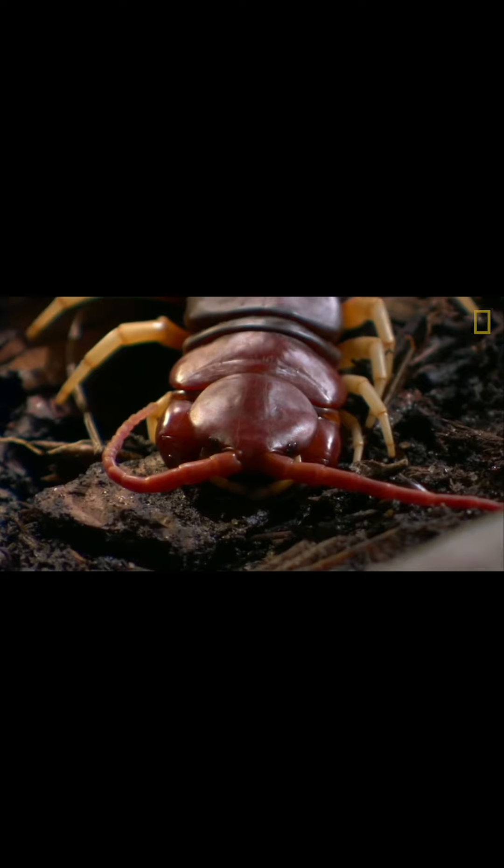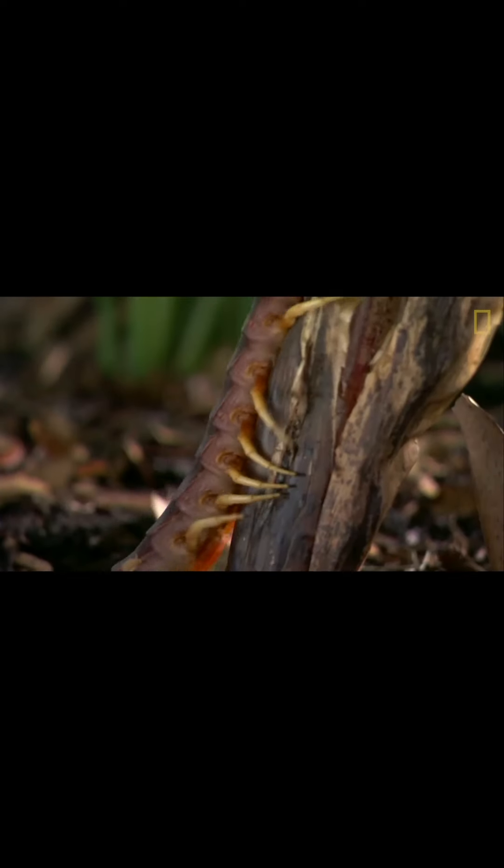Numero ocho is the centipede. Tomorrow's our next bug, and this one is a personal favorite of mine — we actually have a lot in common. See you then, everyone. I missed you all.